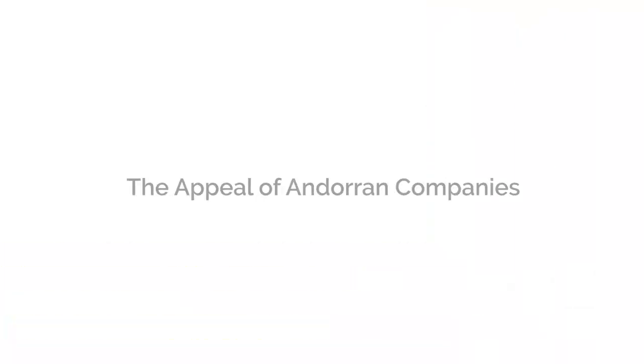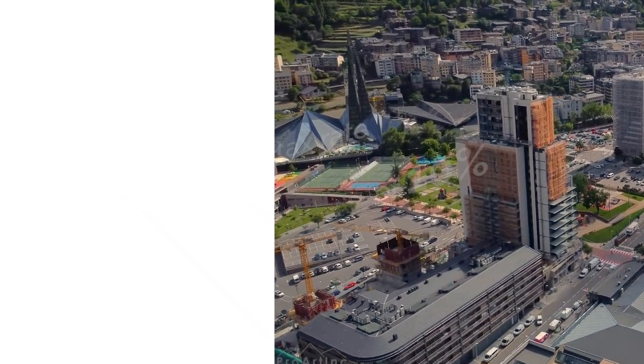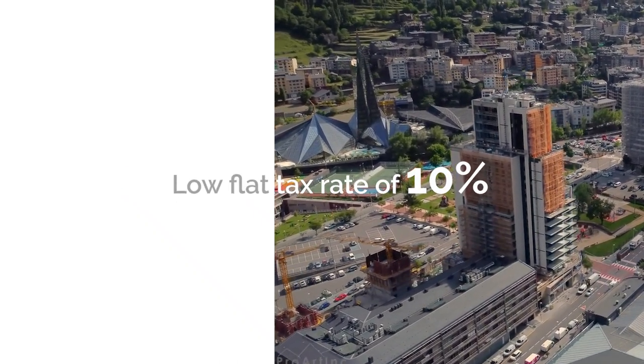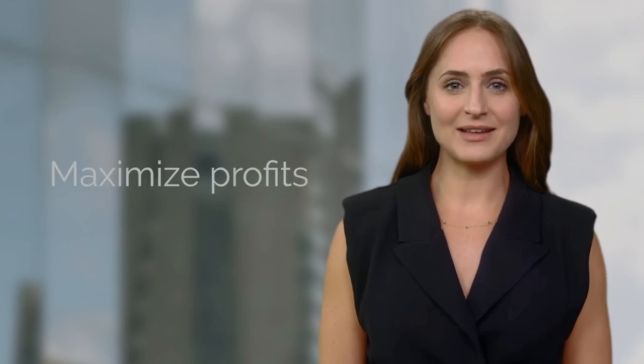The appeal of Andorran companies. First and foremost, let's discuss why opening a company in Andorra is an attractive option. One of the main advantages is its favorable tax system. The principality imposes a low flat tax rate of 10% for both personal and corporate income tax, making Andorran companies highly competitive and appealing for entrepreneurs looking to maximize profits.